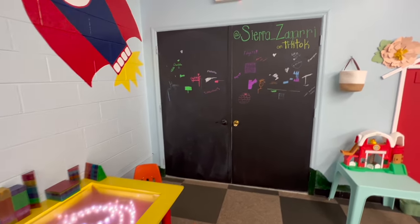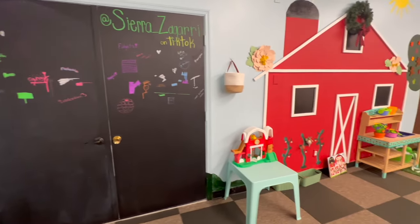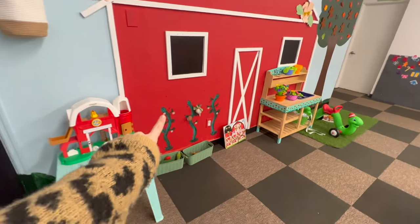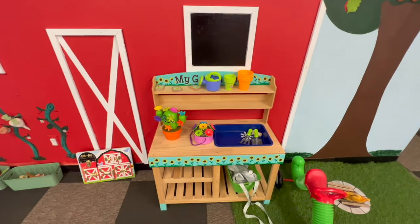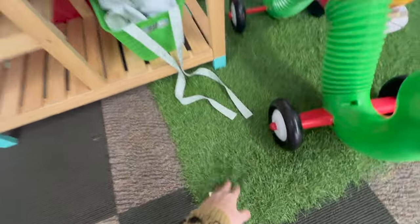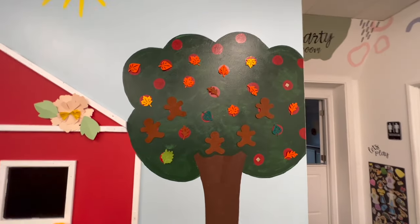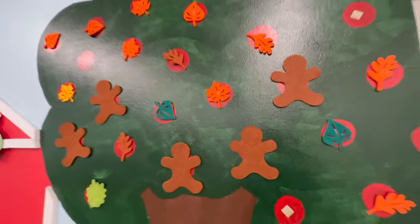Back here is a chalkboard door that the children can write on during special events, another yuck bucket, and then our barn area that is velcro so they can put the food on there. Then my little garden center — I love this grass here because it's a fun texture for the kids. I have a tree that I rotate; right now it has some leaves and some gingerbread men, but we're going to be adding more Christmas stuff. That's pretty much the main playroom floor.